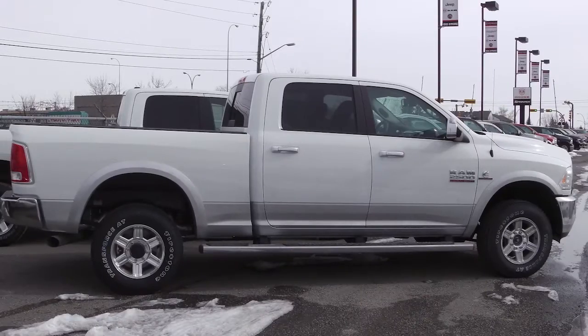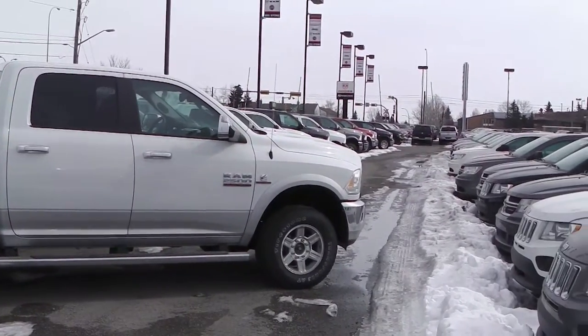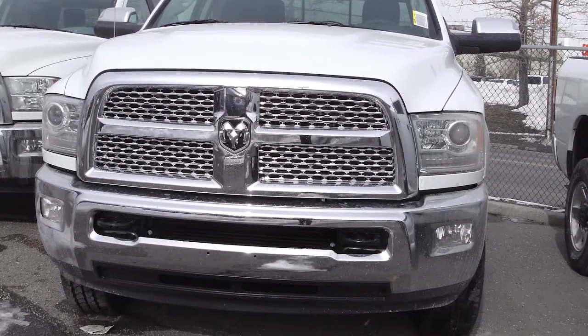This 2013 Ram 2500 features a 6.7 liter Cummins turbo diesel engine with a white exterior and sidesteps.